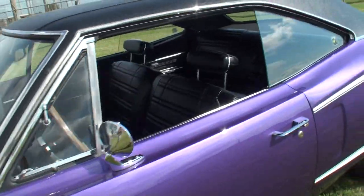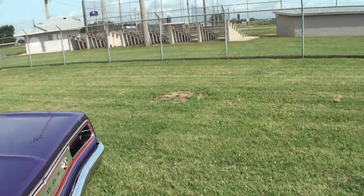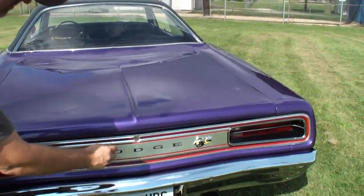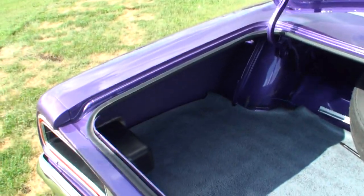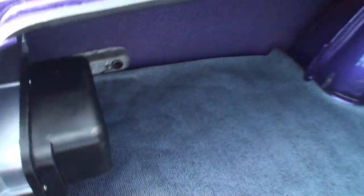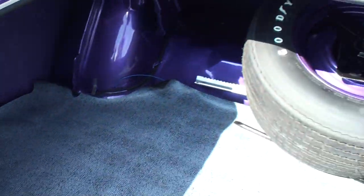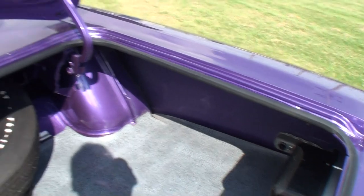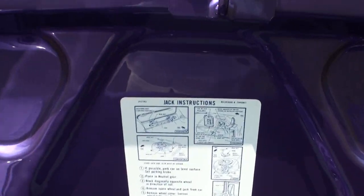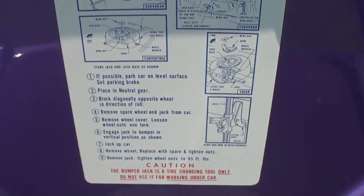Let's take a look at the interior. Actually, I want to show the trunk — I usually don't show the trunk, but this kind of talks about the level of restoration. Just enjoy that for a moment. Beautiful.